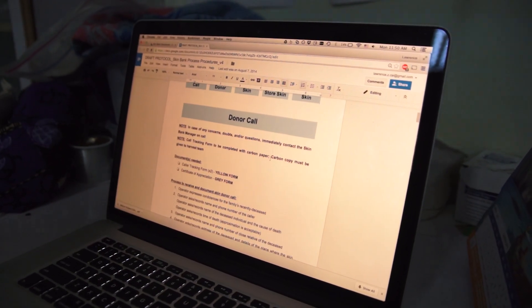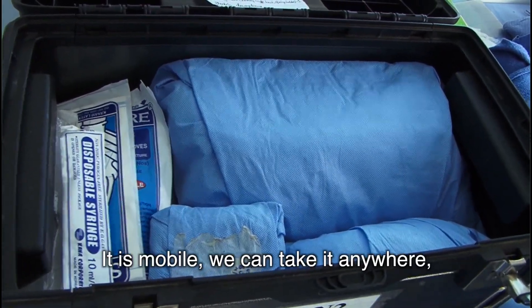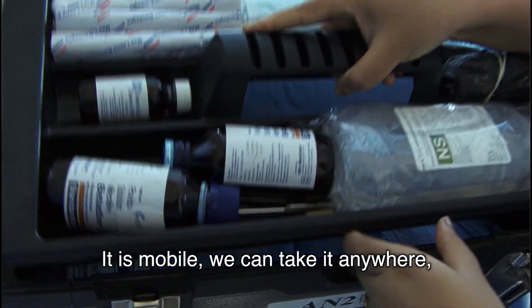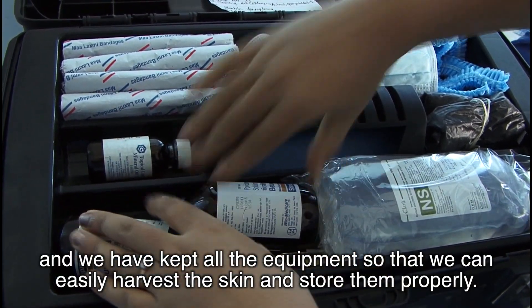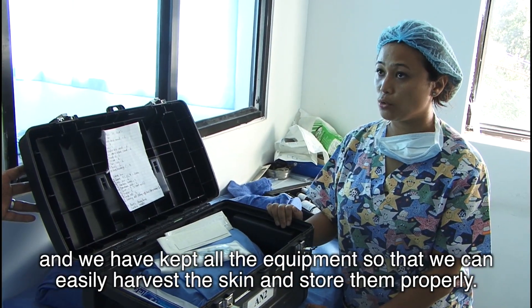And in the end, what we wanted to have was a Nepal version of a skin making protocol that was both safe, cheap, and effective. This kit is made for the skin harvesting, it is mobile, we can take it anywhere, and we have all the equipment so that we can easily harvest the skin and store them properly.